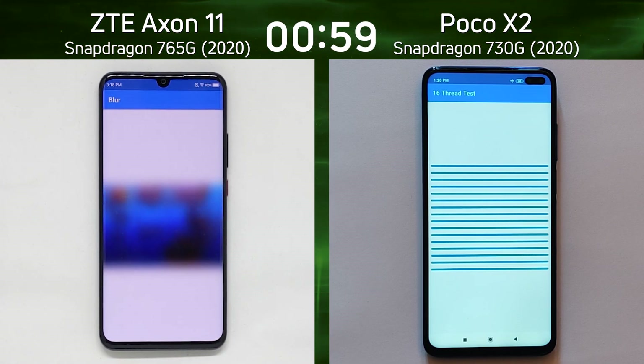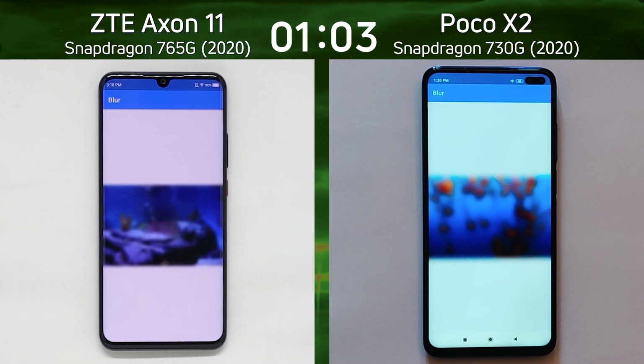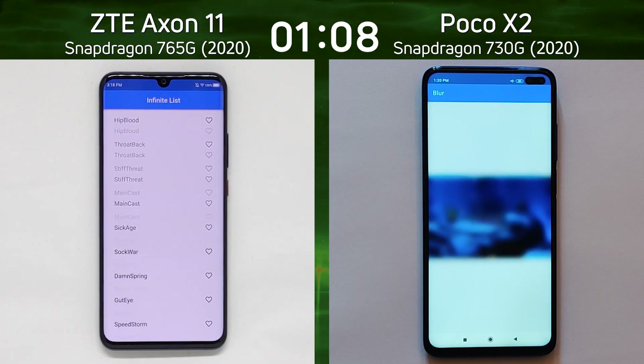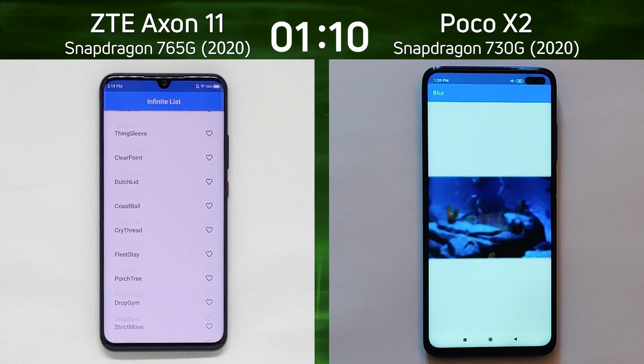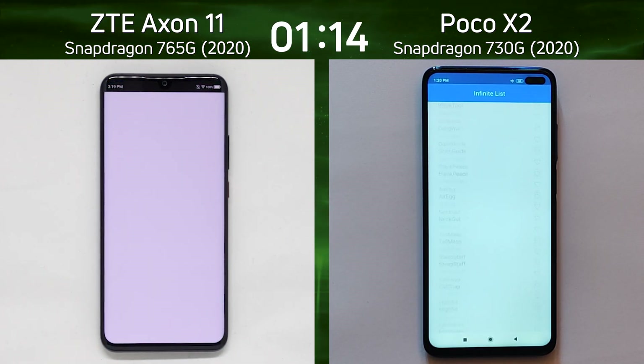The blur test on the left hand side, and now the blur test on the right hand side, with the ZTE still holding the lead. It's now into the infinite scrolling list, and coming up will be the smoke particle test that will give us the first frame rate indication for 2D graphics.